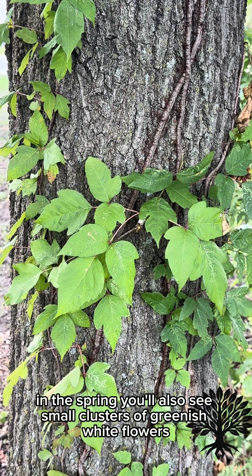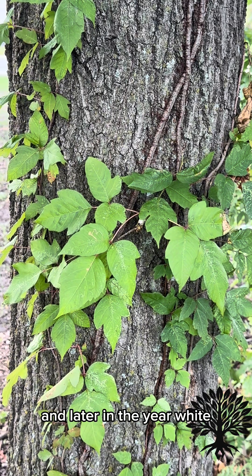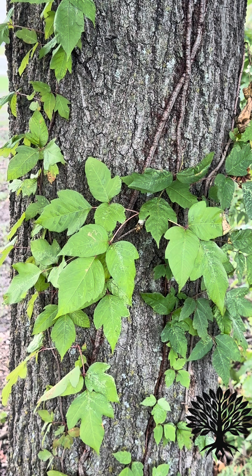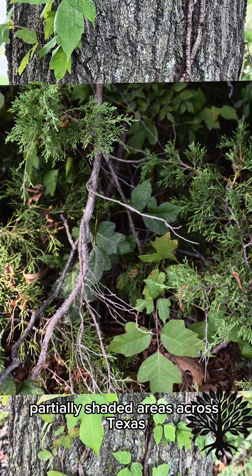In the spring, you'll also see small clusters of greenish-white flowers, and later in the year, white waxy berries that hang on into the winter. It often grows along fence lines, trees, pastures, and riverbanks, thriving in moist, partially shaded areas across Texas.